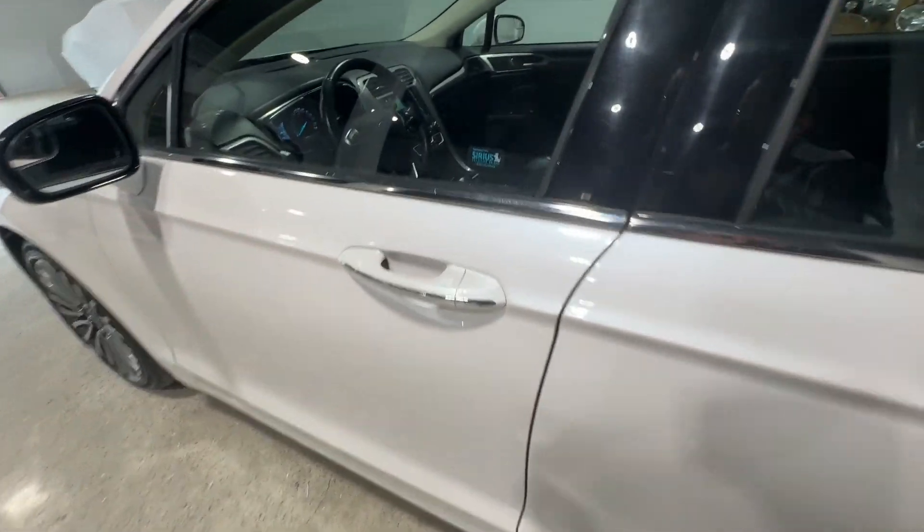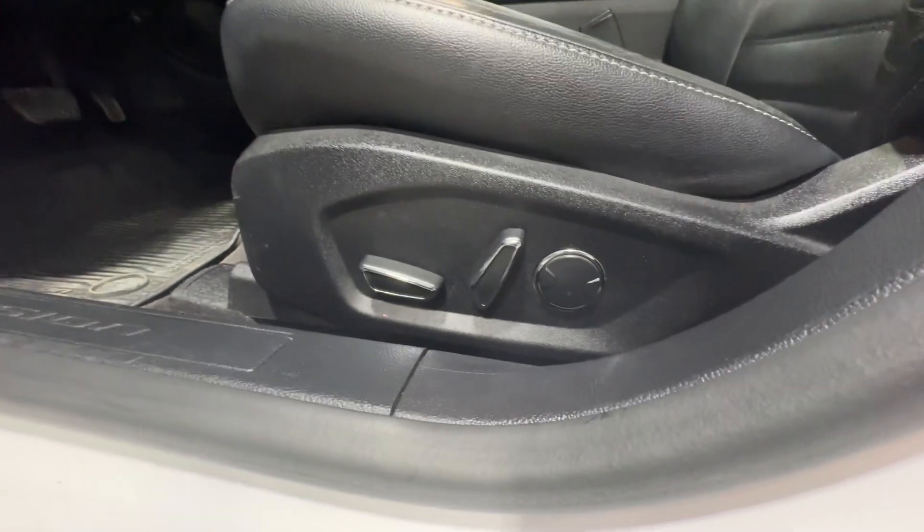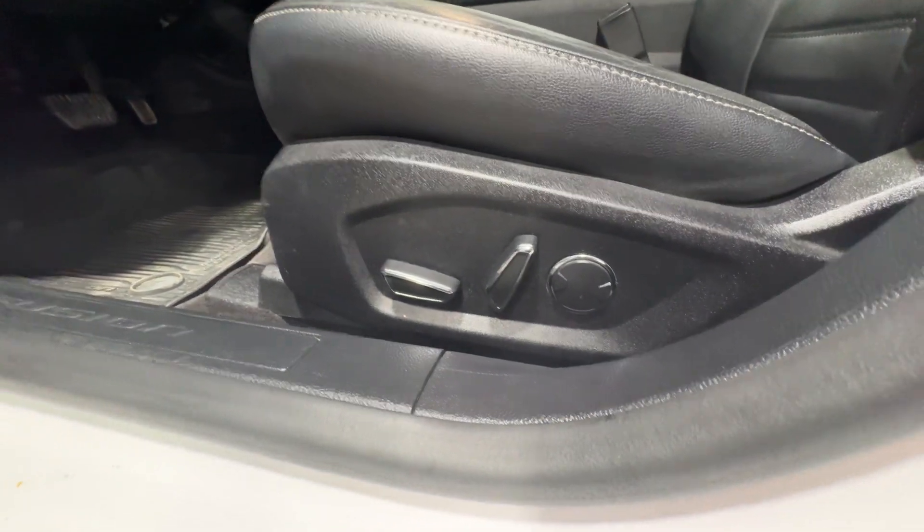You have keyless entry available to you on the door, with full power seats available to you including lumbar support there on the right.